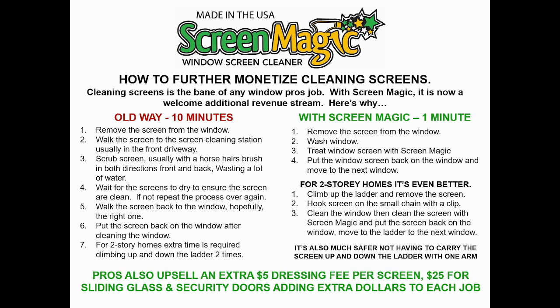With ScreenMagic, all you do is remove the window screen from the window. Typically they wash the window, then spray or wipe ScreenMagic on with the T-bar method on the screen, put the screen back on, and you're off to the next window. There's no walking back and forth to a screen cleaning station in the driveway. On second-story homes, they go up the ladder, clip the screen with a chain clip, clean the window, clean the screen, put it back up. You're just one time up and down the ladder — huge, huge time saver.